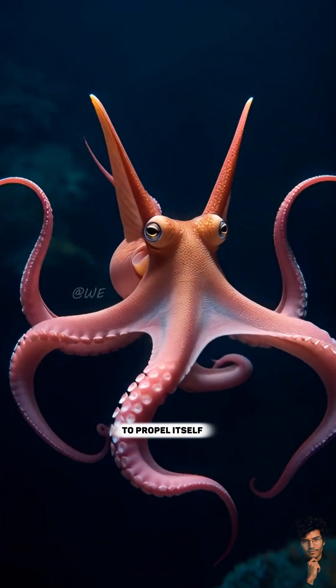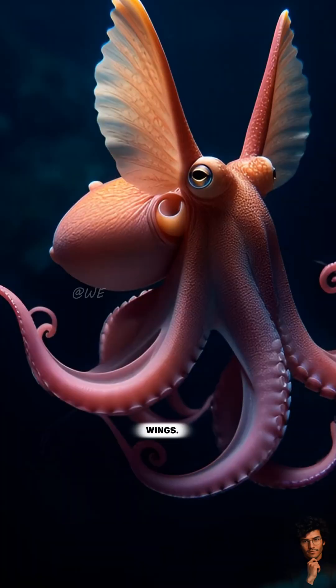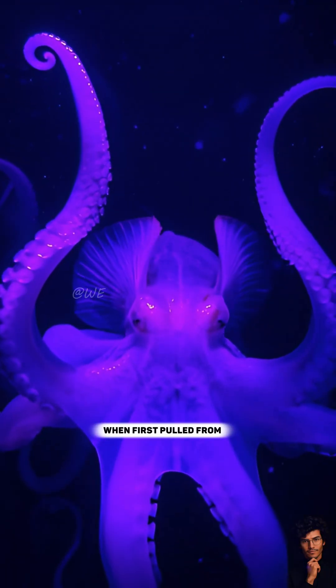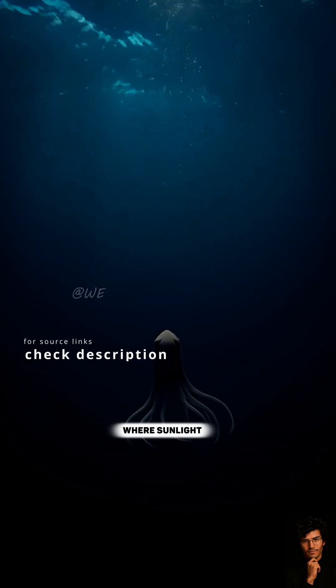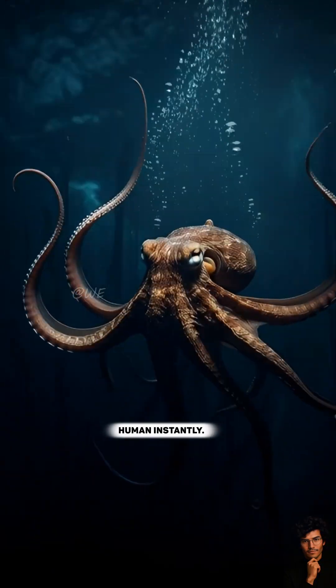It uses those fins to propel itself through deep water, flapping them like wings. Its body has a jelly-like texture and glows faint purple when first pulled from the depths. This creature lives where sunlight never reaches, where pressure would crush a human instantly.